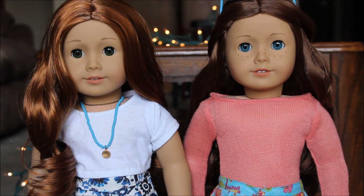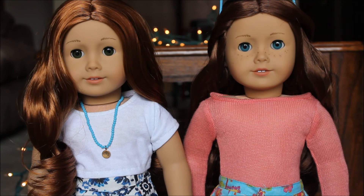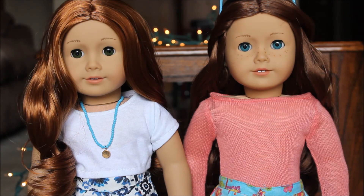I feel like if you have one and you want the other, you should just go ahead and get them because they look nothing alike. Thank you guys so much for watching, I love you all and I hope you're having a fantastic week. I hope this helped you if you're struggling between these two dolls.